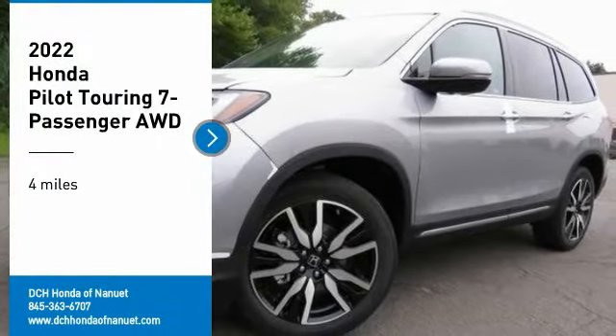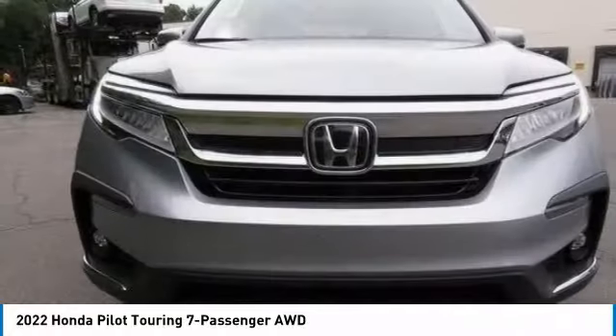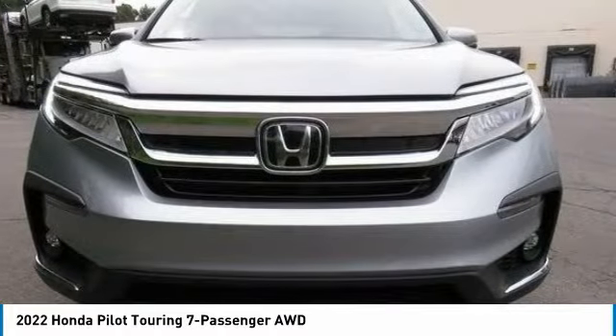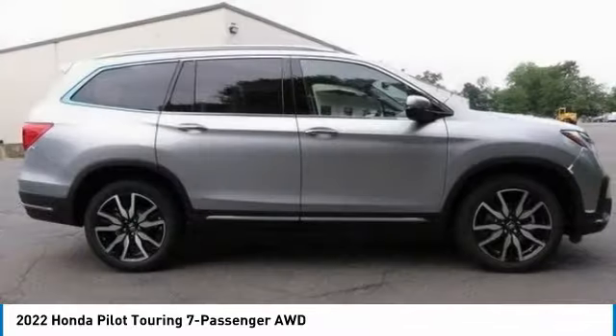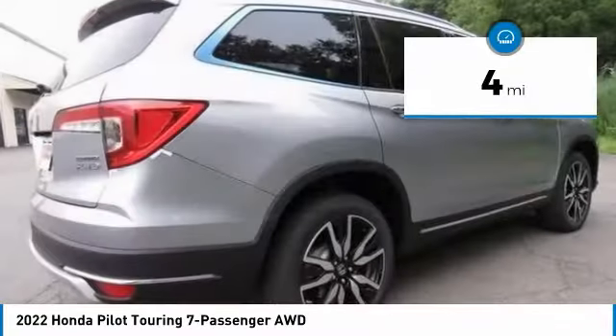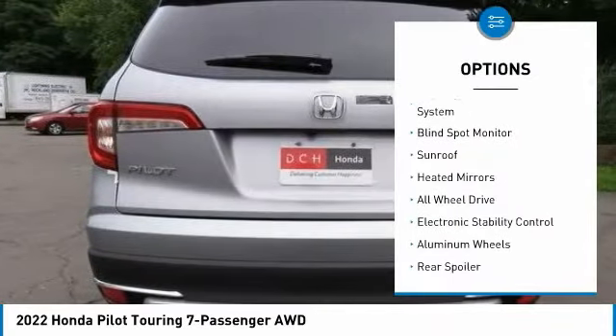Come test drive the 2022 Honda Pilot — optimal utility, indulgent interior, powerful performer. You'll be ready for almost anything in the Honda Pilot. This vehicle has less than 100 miles. Here are some of this vehicle's great options: tire pressure monitoring system,